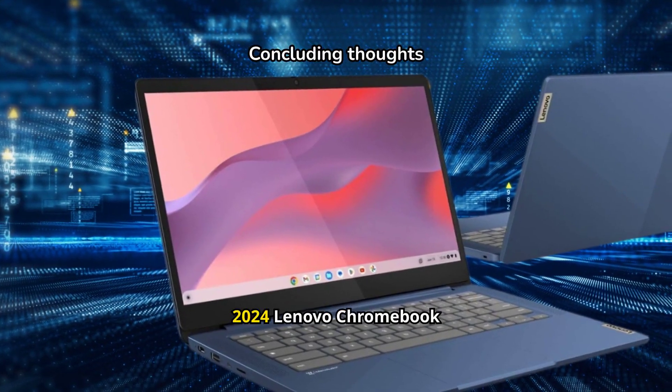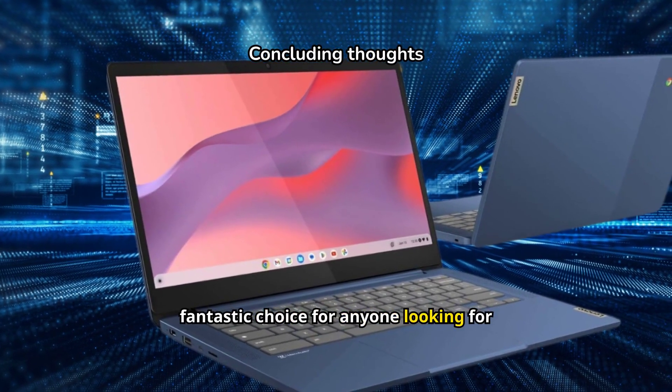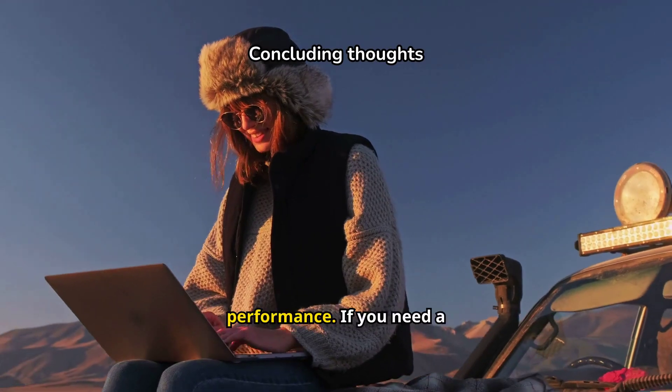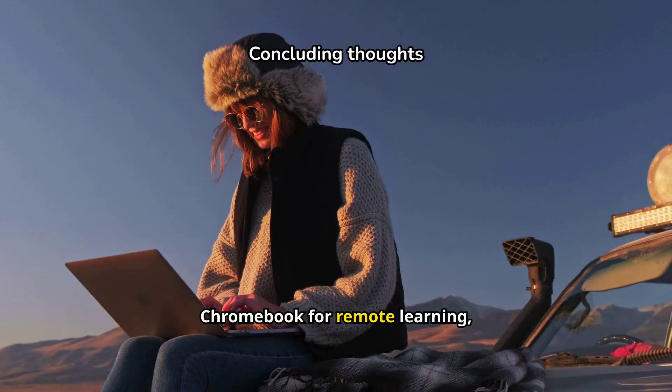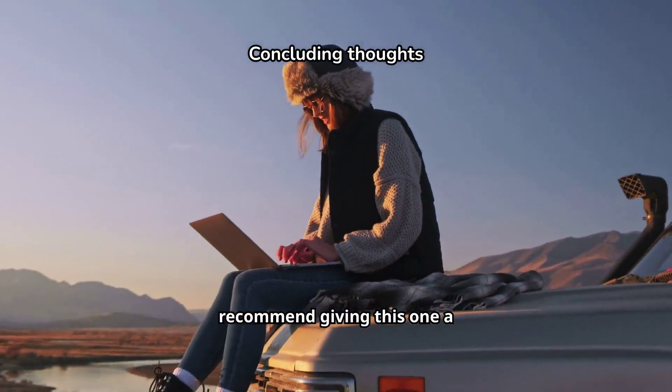All in all, the 2024 Lenovo Chromebook Slim is a fantastic choice for anyone looking for an affordable, easy-to-use laptop with solid performance. If you need a Chromebook for remote learning, work, or just casual browsing, I'd definitely recommend giving this one a try.